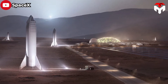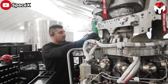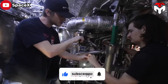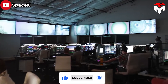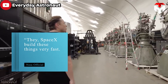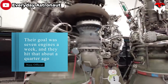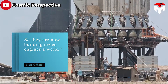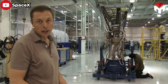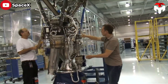The company's engineers have been working around the clock to speed up the development of Starship and Raptor. That made such a strong impression that a NASA official exclaimed, 'They — SpaceX — build these things very fast. Their goal was seven engines a week, and they hit that about a quarter ago, so they are now building seven engines a week.' One engine per day — unbelievable. That's something we've never seen before.